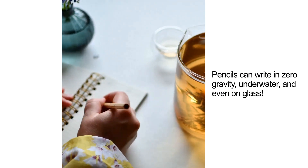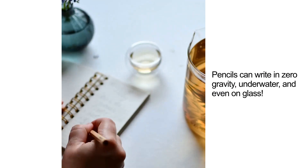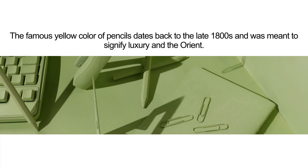Pencils can write in zero gravity, underwater, and even on glass. The famous yellow color of pencils dates back to the late 1800s and was meant to signify luxury and the Orient.